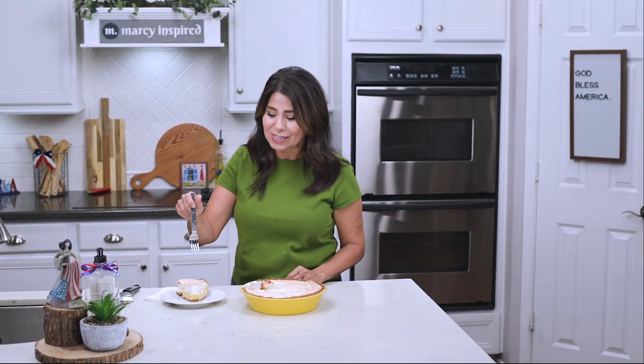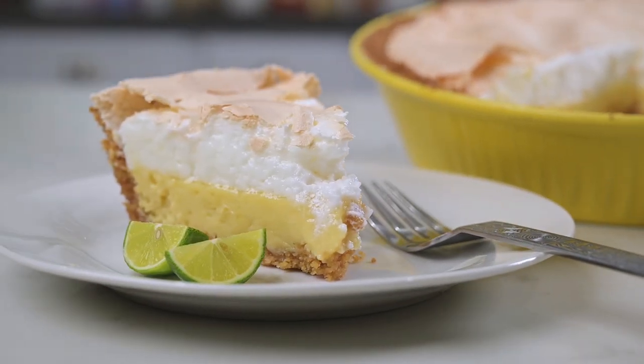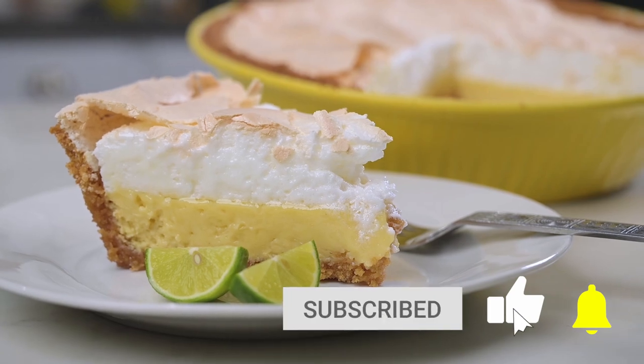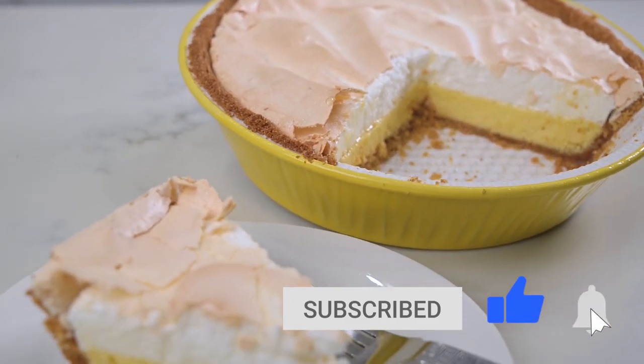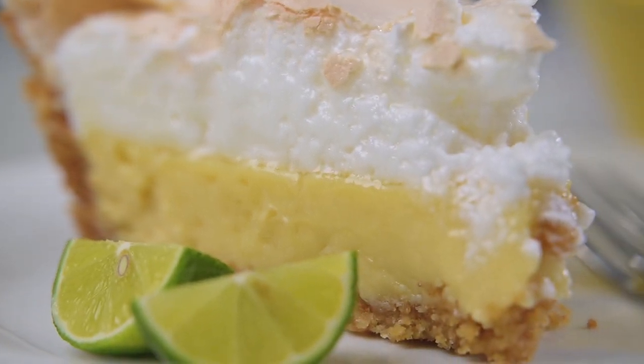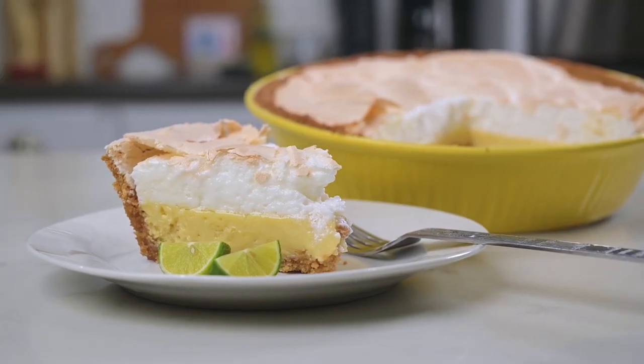Thanks so much for checking out this video. If you liked it, show some love by giving it a thumbs up, and subscribe to this channel if you haven't already. You can also follow me at Marci Inspired on Instagram and Facebook. Until next time, blessings from my kitchen to yours.